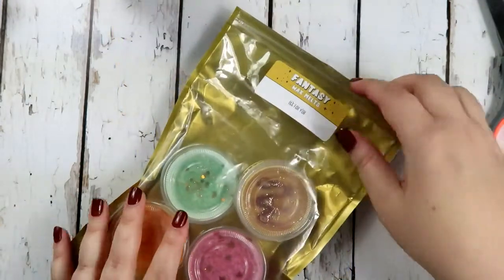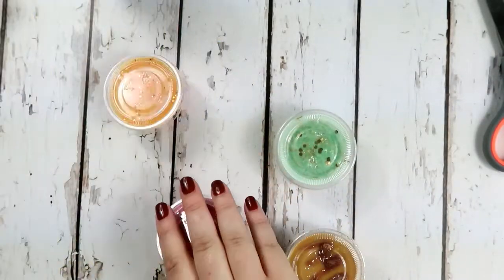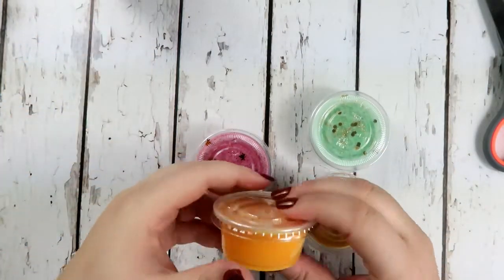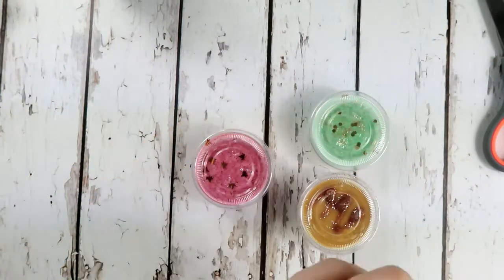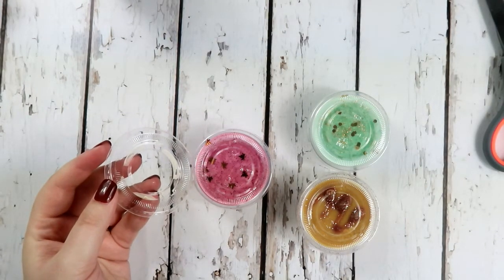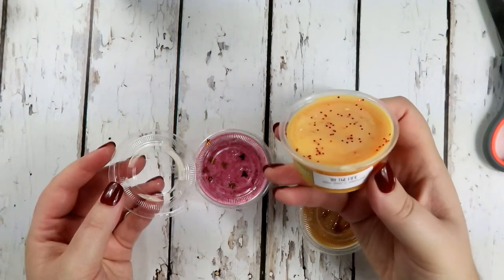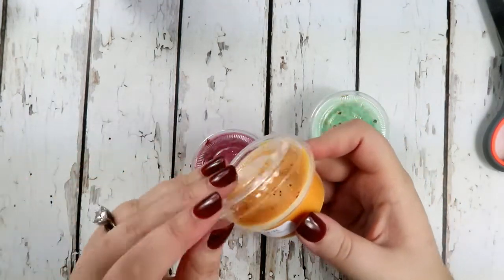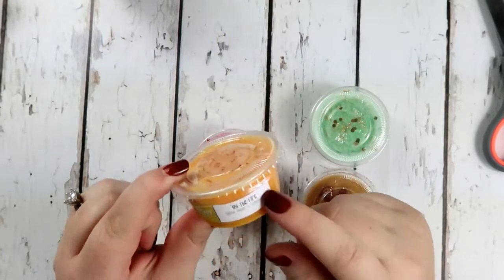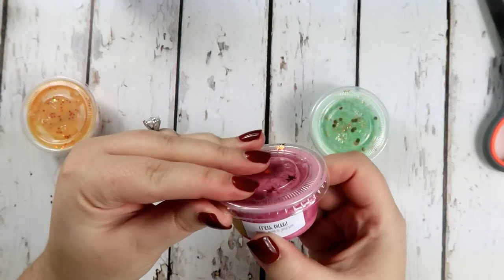Here are the wax melts and I love it because they have little leaves on top - so cute! This one is called By the Fire, which I was so excited for because I love fire scent stuff. Oh my gosh, I love this one - I want to buy like 40 of them. It's smoke, amber, and sandalwood, and that's probably my favorite. Fresh Picked is apples, maple, and bourbon.